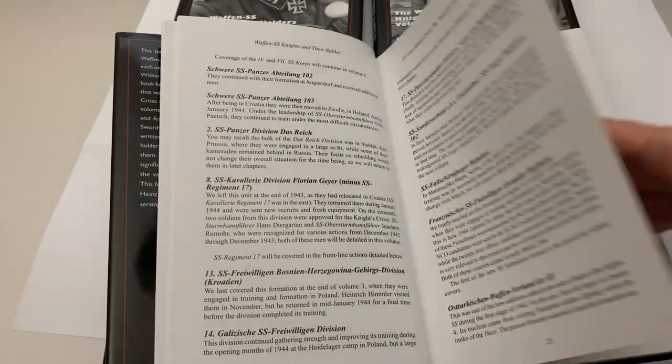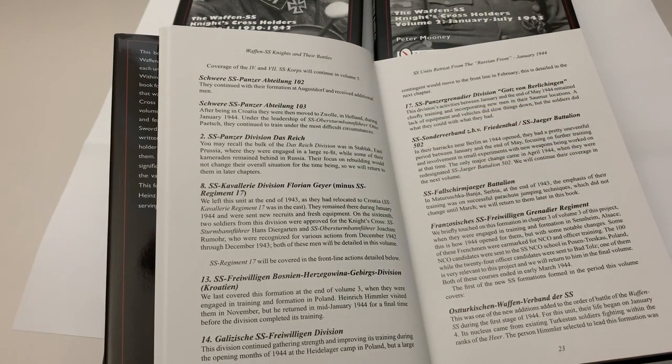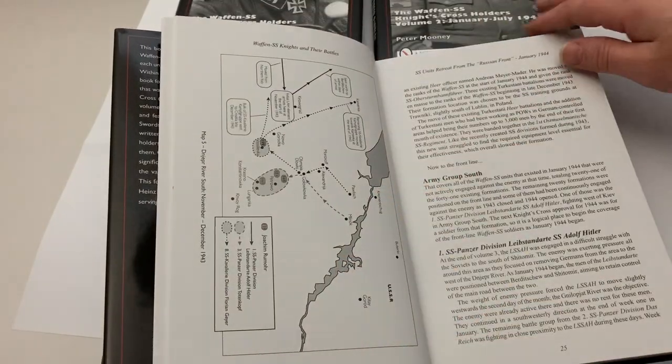Alongside detailing each of the Knight's Crosses, of course, is tracing every single Waffen-SS formation as it was formed, where it fought, and how it evolved throughout the duration of the Second World War.